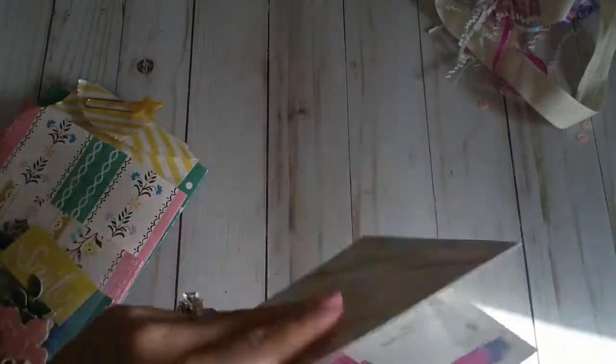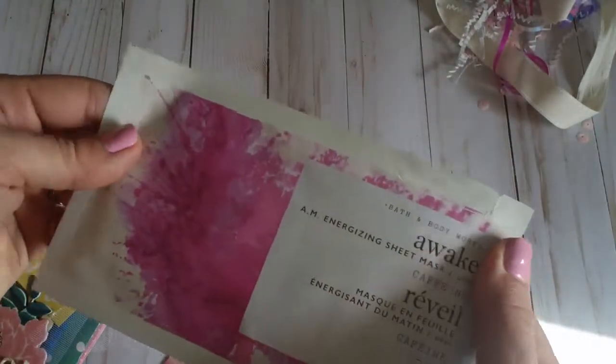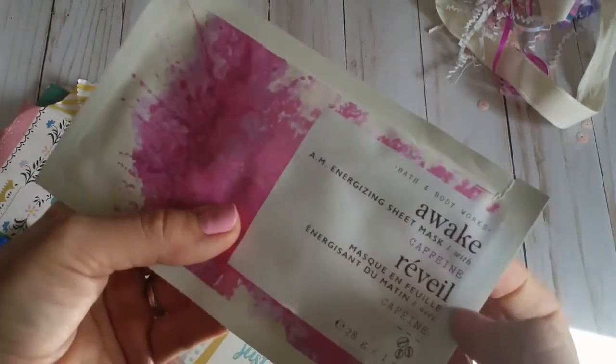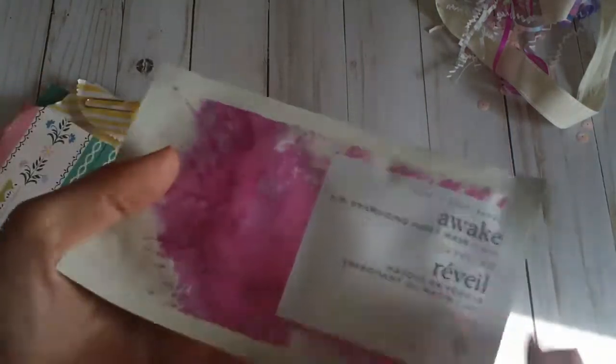What do we have here? Oh, cute — it's a postcard! That's adorable. And then a face mask — caffeine, yes girl! So cute. This is a Bath and Body Works one. I have never had one of their masks, so I'm excited to try that. And I love me some caffeine — I'm a mama.